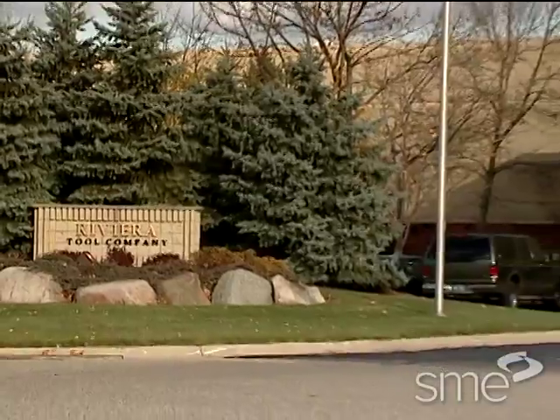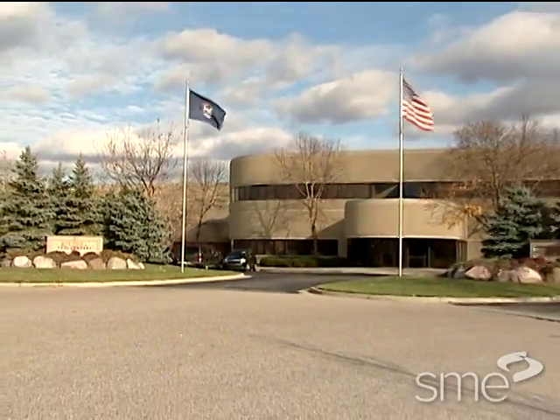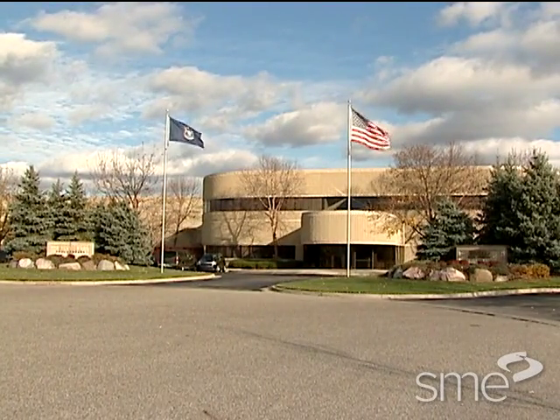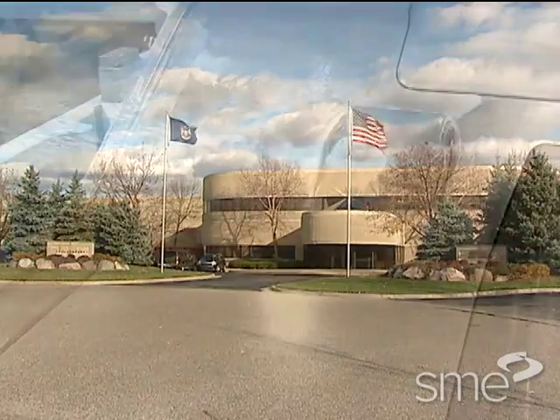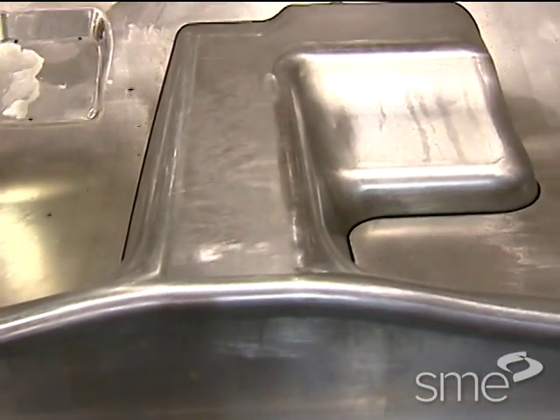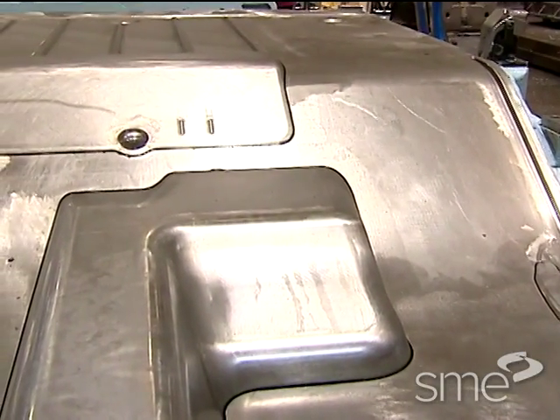To find out how today's metal forming simulation software is being used by tooling engineers, SME visited Riviera Tool Company in Grand Rapids, Michigan. Riviera Tool uses metal forming simulation on each die set created for its customers in industries including automotive and appliance.